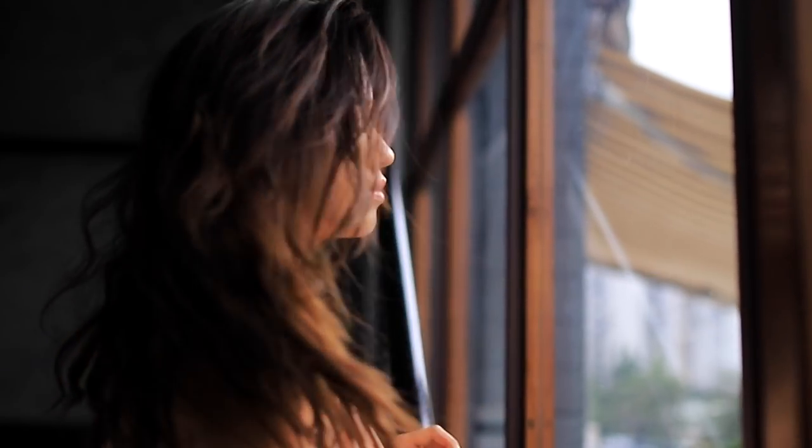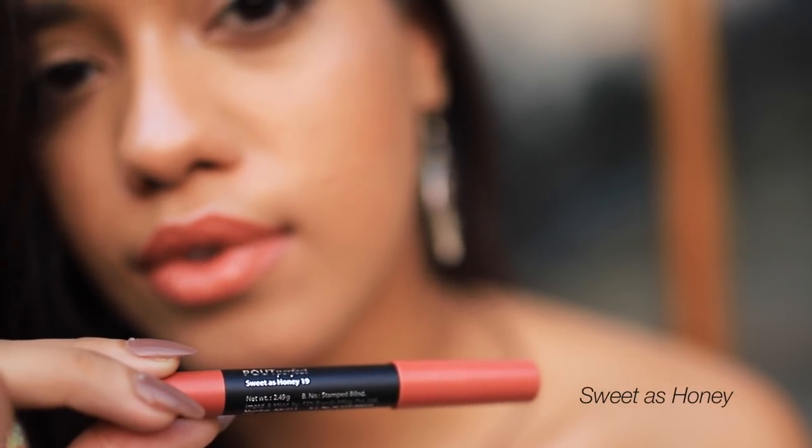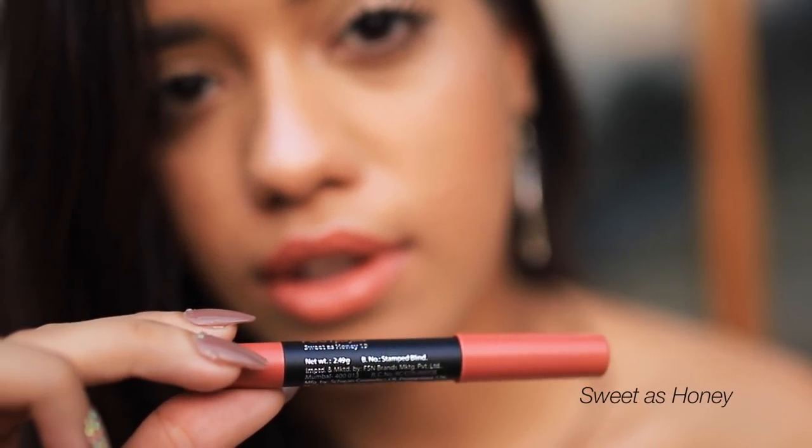Next we have Sweet as Honey, and I think this is one of my favorite shades from the range. It's a beautiful nude - this one has more of a brown undertone, yet it is pink with a little bit of coral in it. I think it's the perfect nude; it looks really nice on my complexion and I think it would work well on you guys as well.